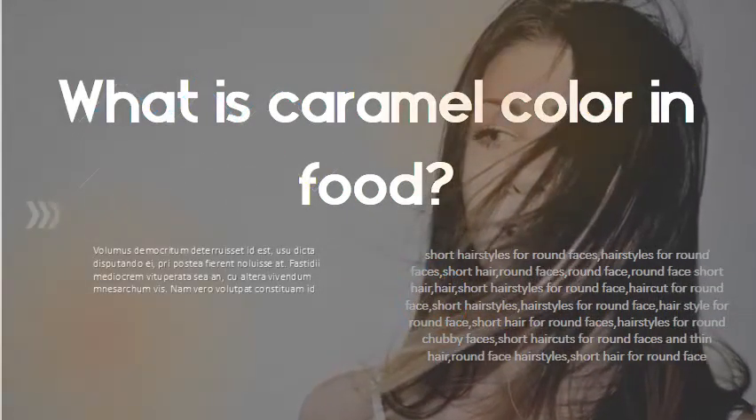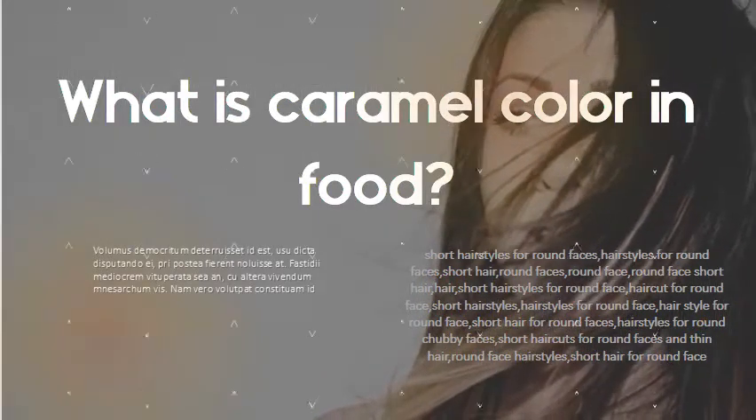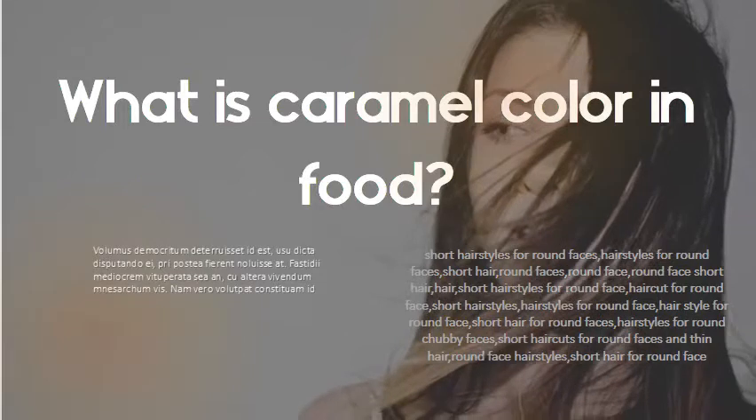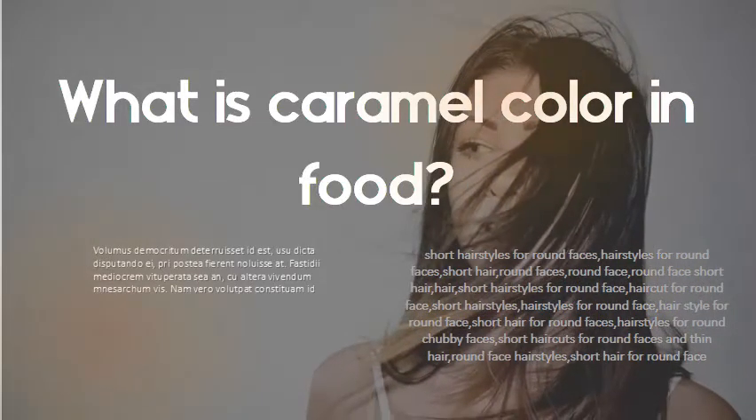What is caramel color in food? Caramel color, or caramel coloring, is a water-soluble food coloring. It is made by heat treatment of carbohydrates. In general, the presence of acids, alkalis, or salts in a process called caramelization — it is more fully oxidized than caramel candy, and has an odor of burnt sugar and a somewhat bitter taste.